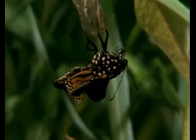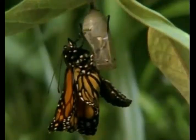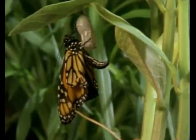When the butterfly emerges from its chrysalis, its body is full of fluids and its wings are dry and shriveled. The butterfly hangs upside down to pump the fluids through the wings. When the wings become strong, the butterfly is ready to fly.